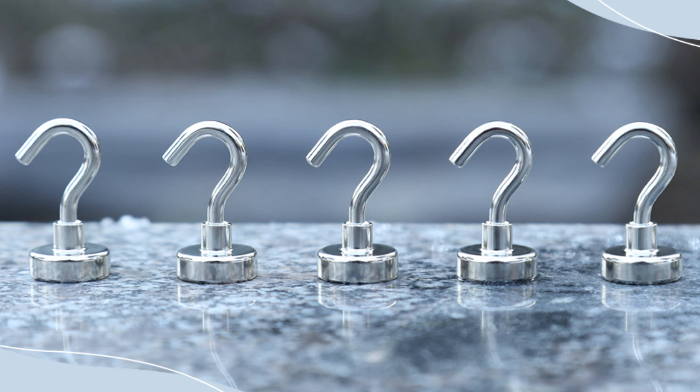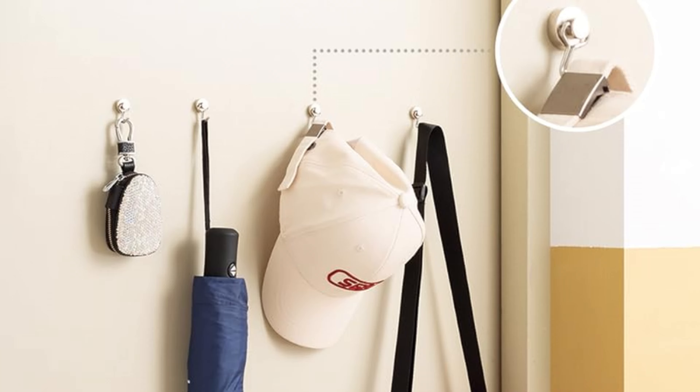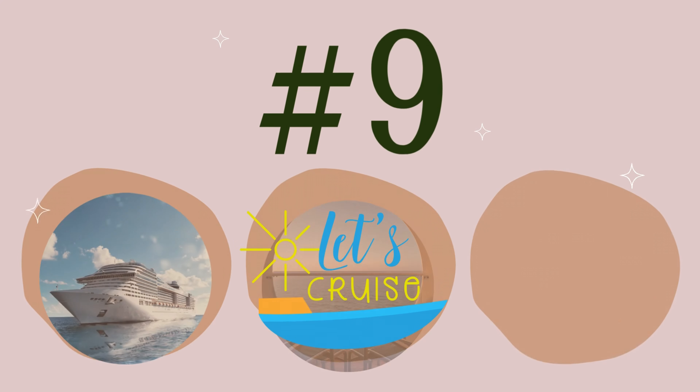Number 8. If you've packed along some trusty magnets, now is your moment to shine. These versatile little helpers are like magic wands for keeping your cabin organized. Whether you want to hang up your hamper for easy access or adorn the walls with your favorite decorations to add a touch of personality to your space, the possibilities are endless — so unleash their power and put them to good use.